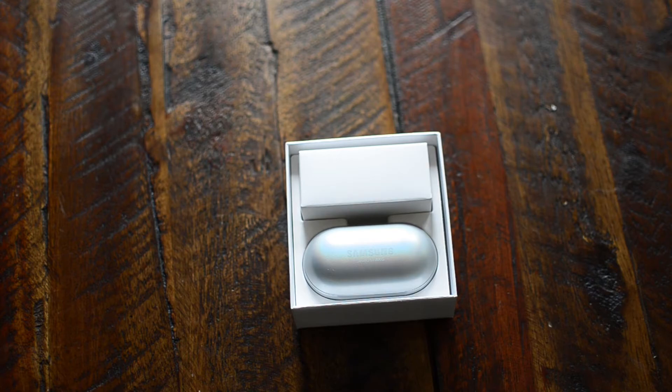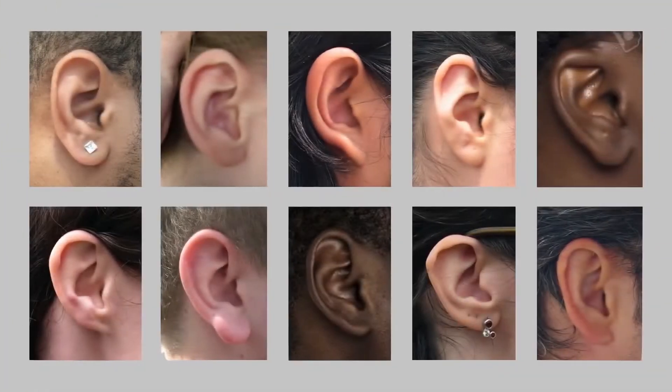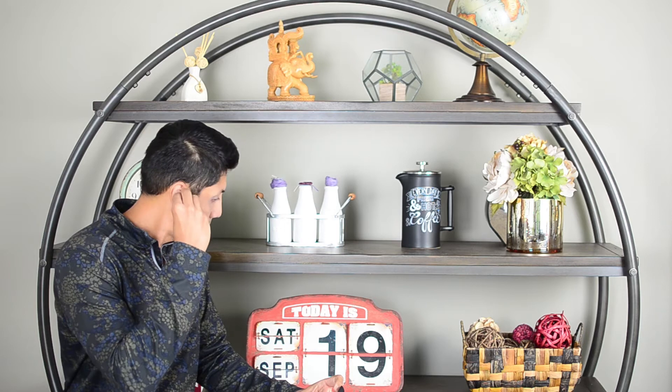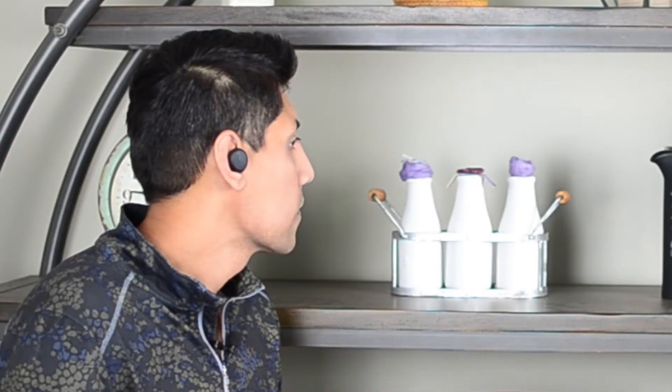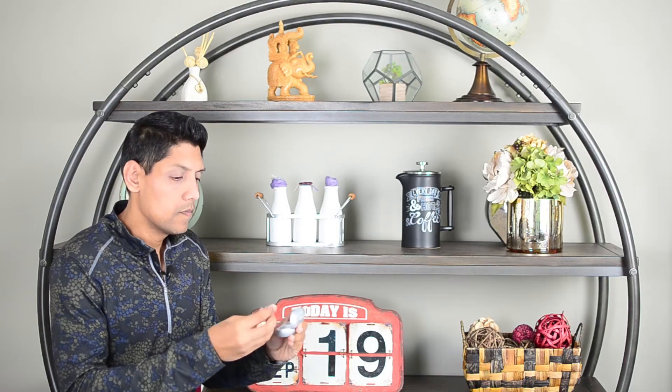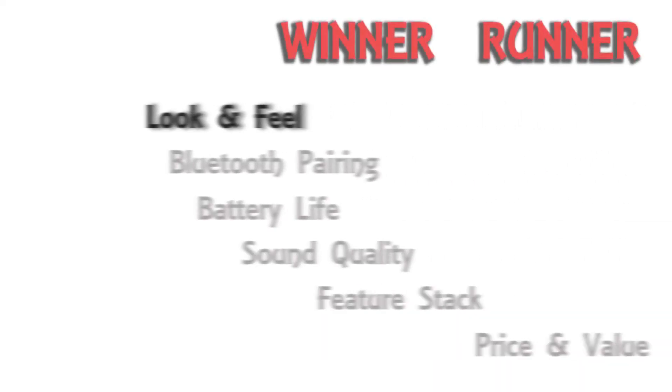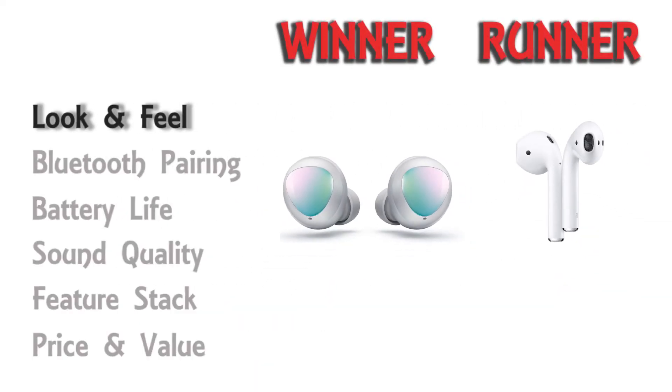Some may not enjoy the protruding stem of the AirPods, but I don't mind. Not everyone has the same ear structure — for my ear canal, AirPods keeps dropping during workouts. The AirPods stem is quite noticeable and sticks out because it's heavy, and my ears do hurt. Samsung, on the other hand, is light and fits aptly in my ear. So overall, for look and feel, my vote goes to Samsung.